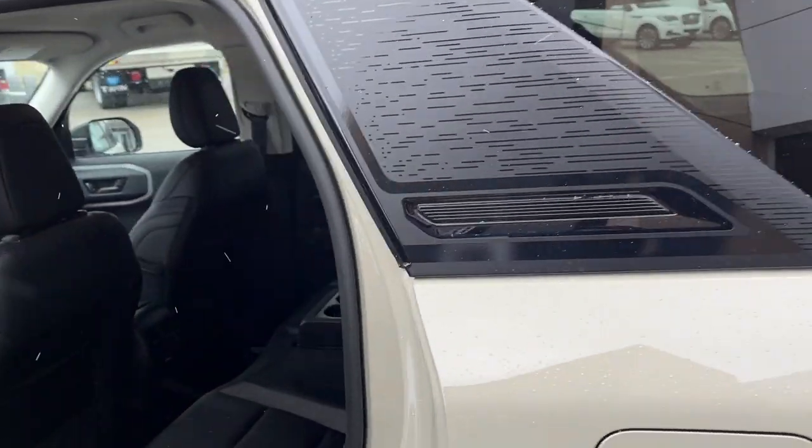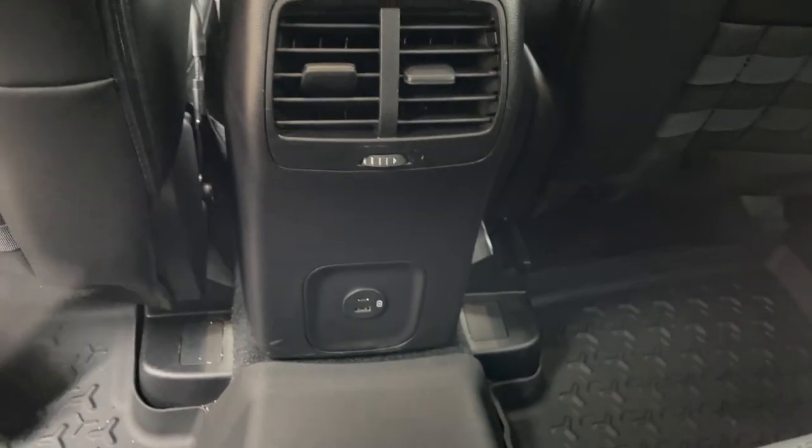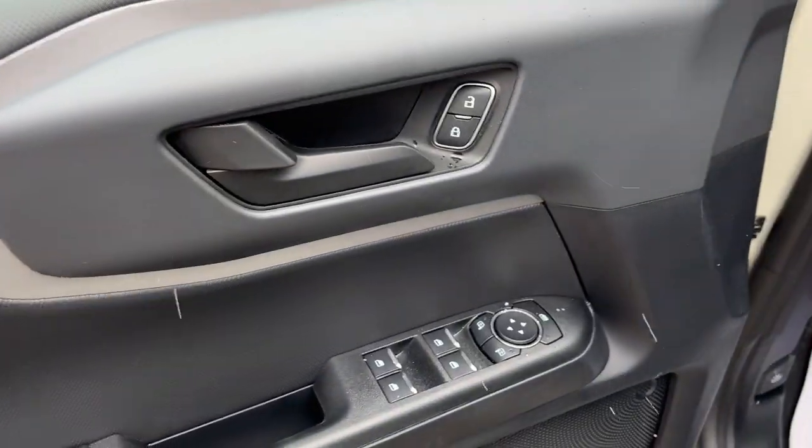Coming around to the interior, you have ebony premium trimmed interior. Really comfortable seating all throughout this vehicle. You also have the Bronco Sport floor liners for the first and second row, a couple USB power options, some climate vents, and some storage behind the driver and passenger seats.